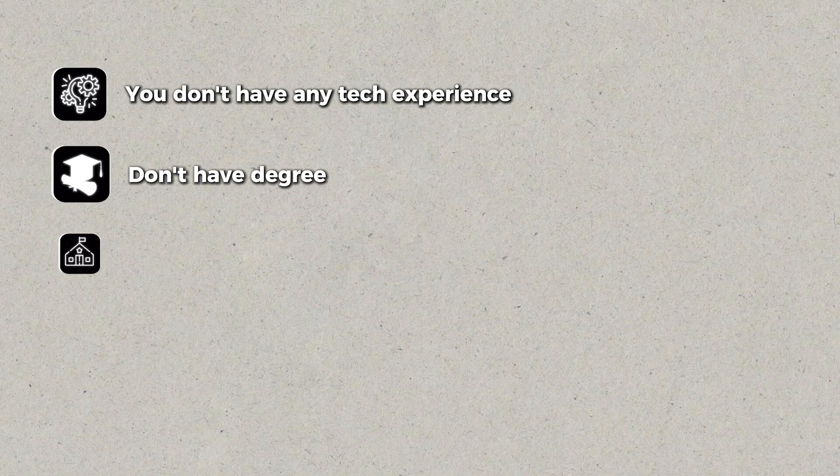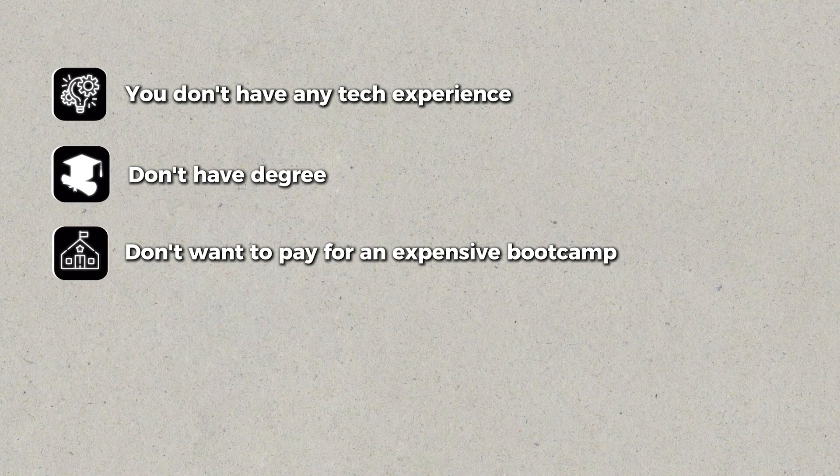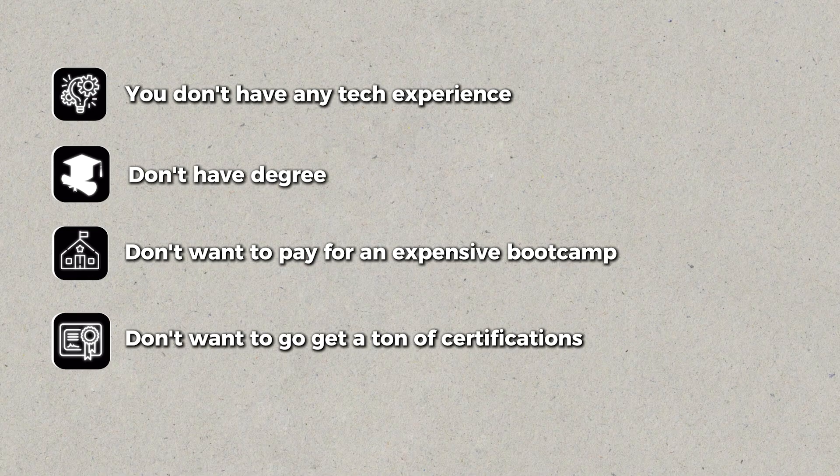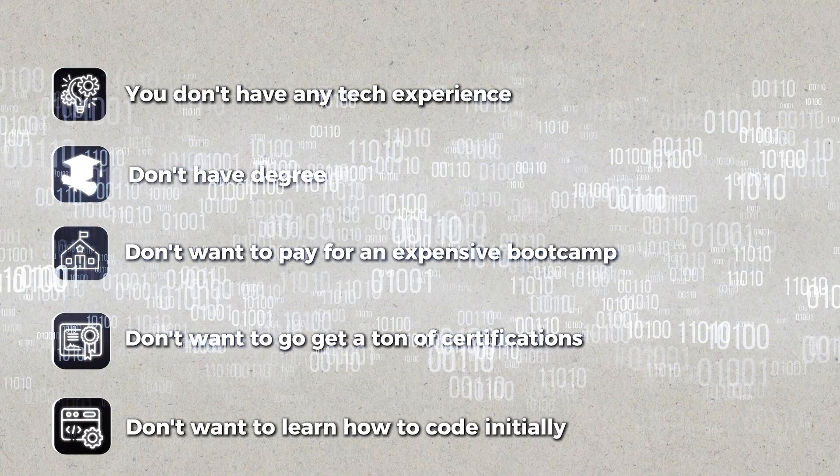If you've been thinking about making a career change and breaking into the tech industry, but you don't have any tech experience, you don't have a degree, maybe you don't want to pay for an expensive boot camp, or you just don't want to get a ton of certifications, and maybe you also don't want to learn how to code initially — then you're in the right place.